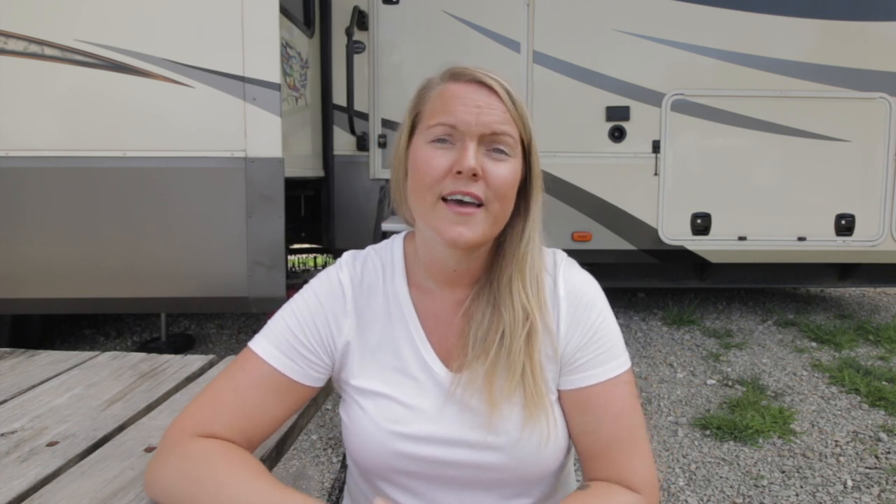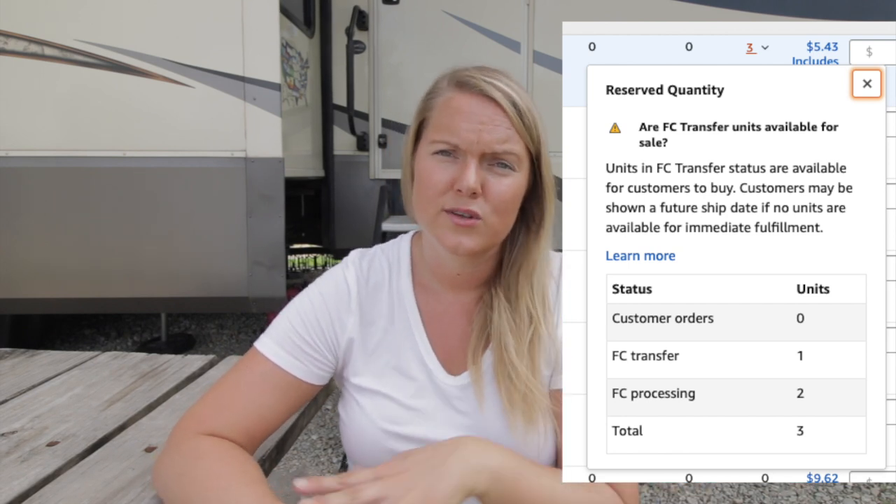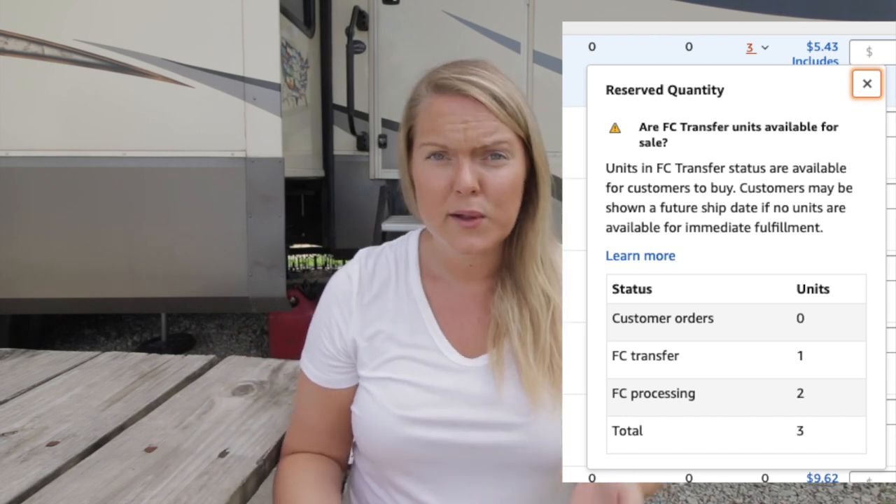Reserved is where most people have questions. What Reserved means is: say I sent all my inventory to one warehouse, and now Amazon is transferring it to their other warehouses — like Minnesota or Wisconsin. That's what Reserved shows. There's FC Transfer, which means the fulfillment centers are transferring units between themselves. It's still available to buy, but if a customer sees it, it'll say back ordered until a certain date. It'll still sell — if it's a hot item, people will buy it regardless.